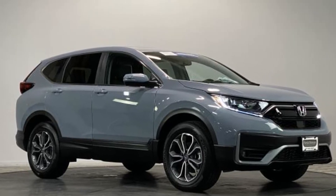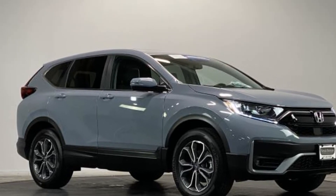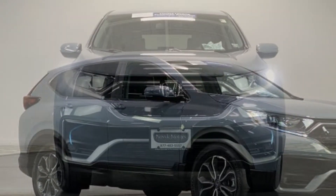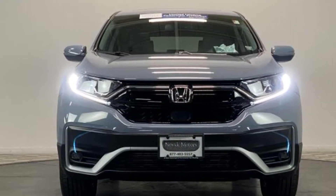2021 Honda CR-V. With less than 4,000 miles on the odometer, this SUV offers space as well as power and performance.